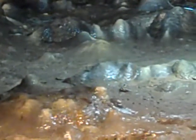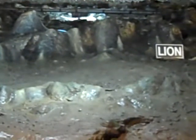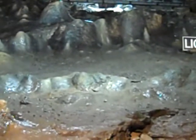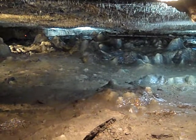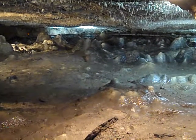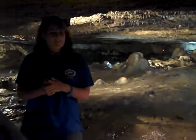Our stalagmites are a bit strange, though. They should be taller and pointed. As you can see, ours are rather short and round. This is not natural. When this cave first opened up for tours, the original owner came down here, sawed off the tips of the stalagmites, and sold them in his cave gift shop for about 10 to 20 cents each. Yeah, this was not a good idea.